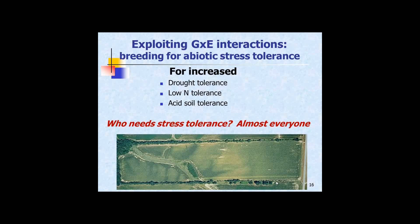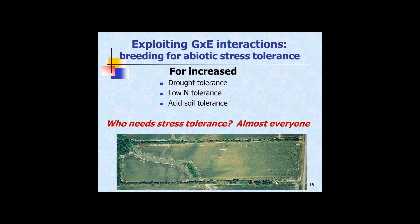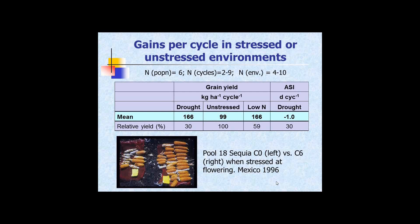I want to talk a little bit about variety breeding — exploiting the interactions in breeding for abiotic stress tolerance. I'll touch on drought tolerance, low-nitrogen tolerance, and acid soil tolerance. Who needs stress tolerance? Almost everyone. This picture of a U.S. field, which appeared on the cover of one of their journals, shows the difference in yield between patches on tops of ridges and at the bottom of valleys is tenfold — one tonne there, ten tonnes in the high-yield areas. The yield monitor on your combine will tell you a similar story. The same hybrid planted over the whole field has to tolerate those ranging stresses spatially within that field.